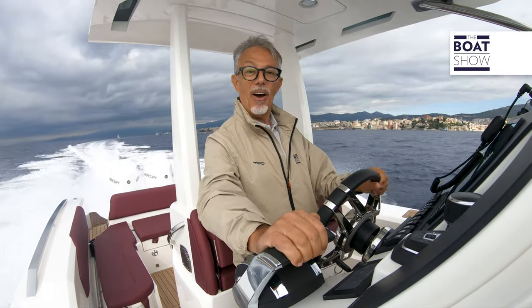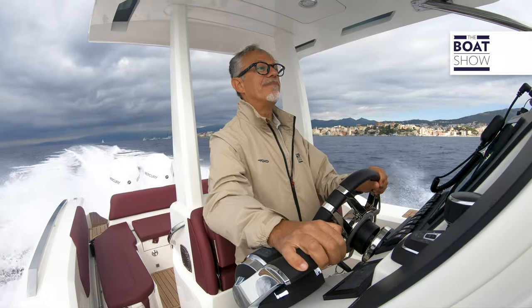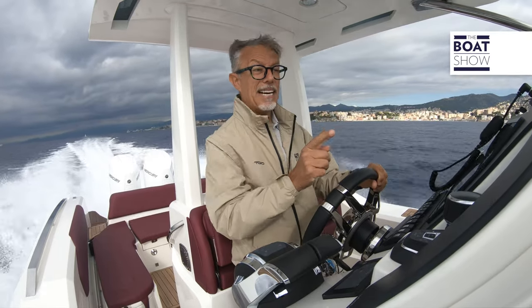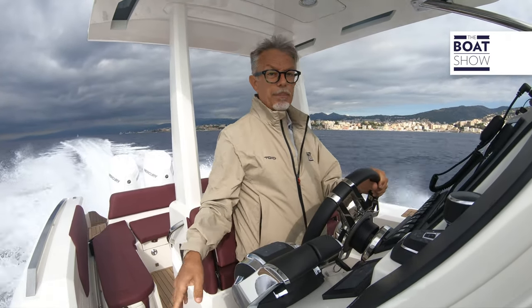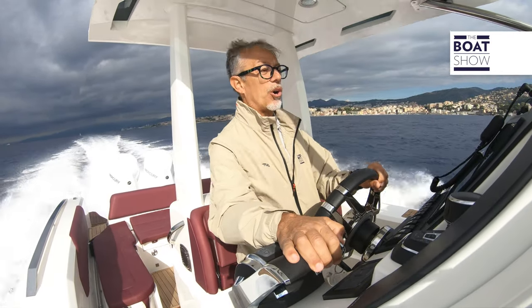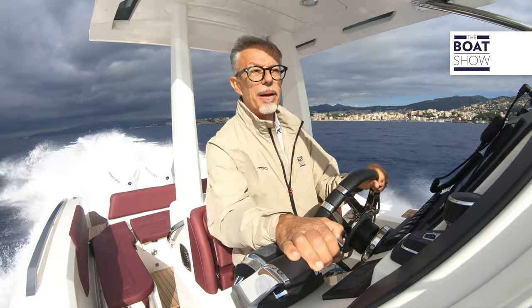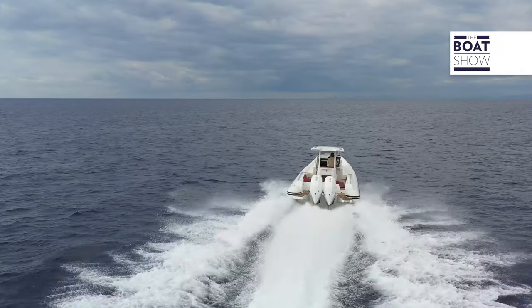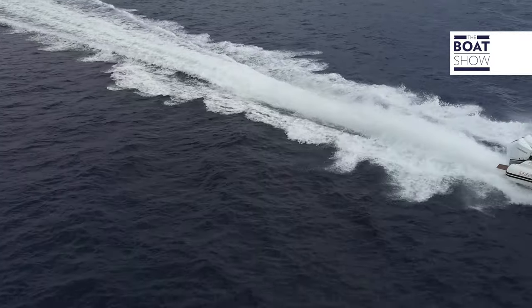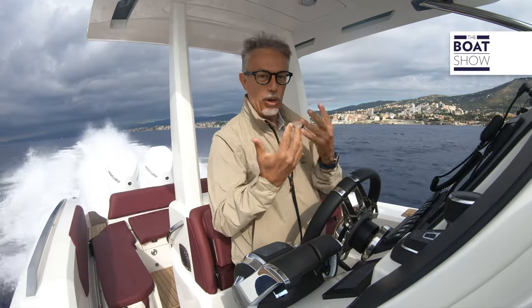Now is the time to raise the trim. The wake, which was previously coming up to the bow, now moves to the middle of the boat — to where you can't feel the waves. It's fabulous. Let's keep raising the trim. Can you see that it's not bouncing? And we're at 46 knots. But is everything okay down there in the cabin? Because in the front, the waves are a bit more intense.